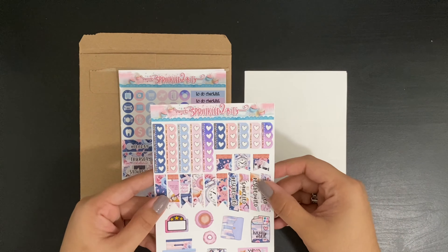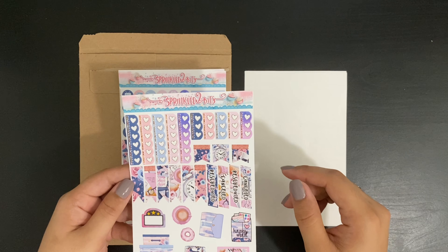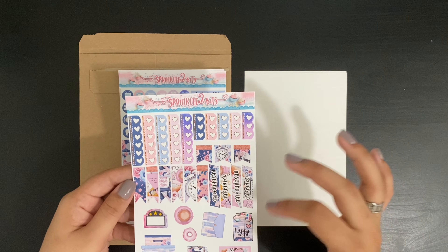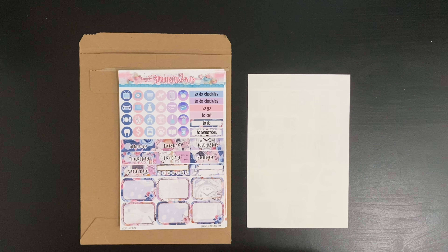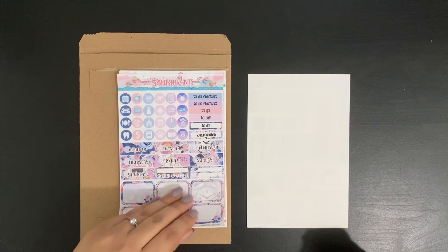This is a mini kit so it only has four pages. You have some of your functionals, some flags, your cancel and reschedule, and also some more decor. For the last page of the Dream Love Plan mini kit, we have icons, headers, date covers, your tracker, and some half boxes. I am really pleased with this mini kit and I can't wait to use it.